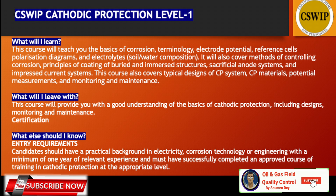There are three CSWIP cathodic protection courses: level one, level two, and level three. What will you learn? The course teaches the basics of corrosion terminology, electrode potential, reference cell, polarization diagrams, electrolytes, soil and water composition. It also covers methods of controlling corrosion, principles of coating for buried and immersed structures, sacrificial anode systems, and impressed current systems. The course also covers typical designs of CP systems, CP material, potential measurements, monitoring, and maintenance. Upon completion, you receive a certification.